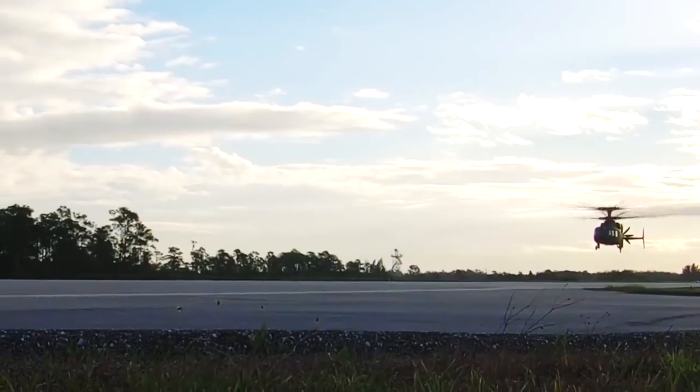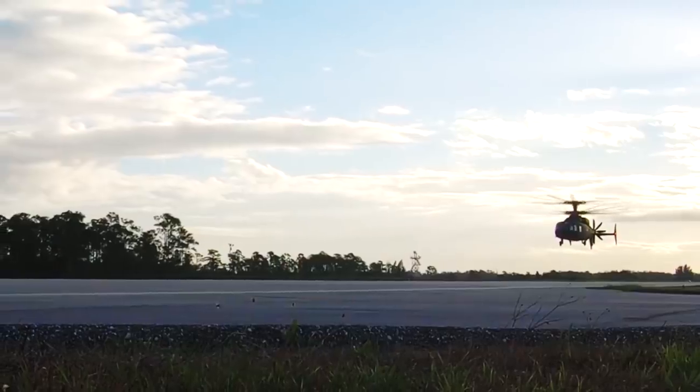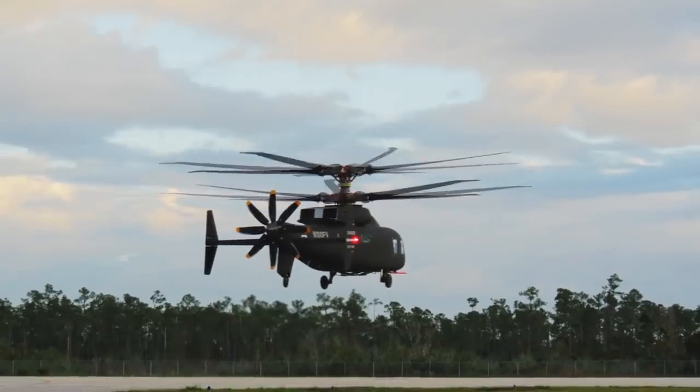The ability to maneuver with agility in a low altitude environment — the pilots fly lower, faster and closer to the terrain. That to me is a tremendous advantage for the warfighter.